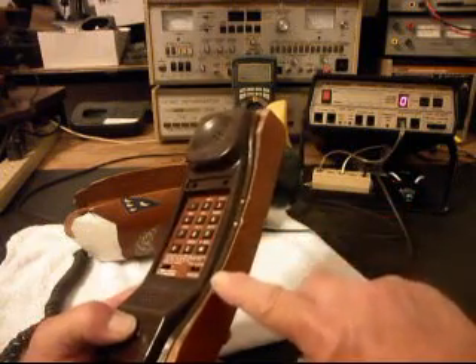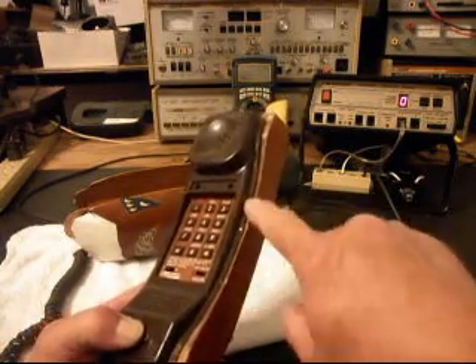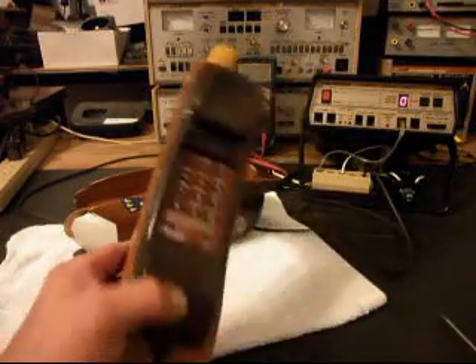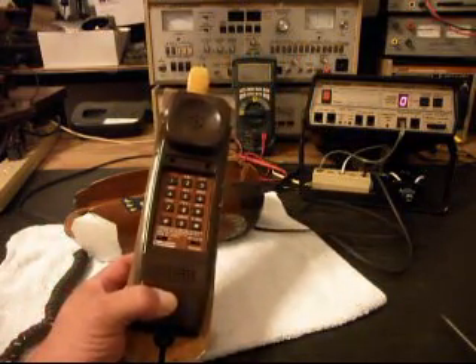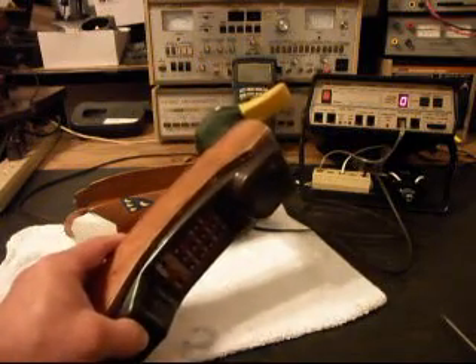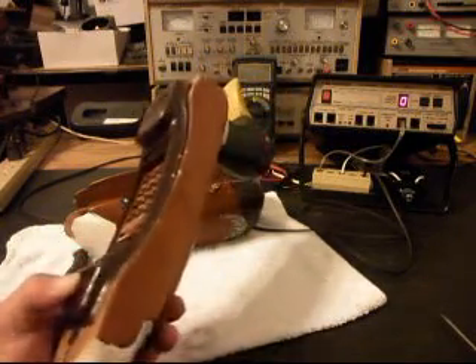Looks like somebody tried to gain access into this telephone. I see some pry marks. I'm not sure at what point that happened, but somebody has tried to gain access to look over the telephone or see what they could find on it.